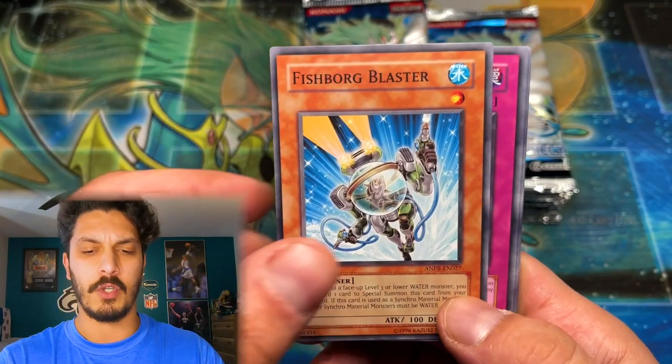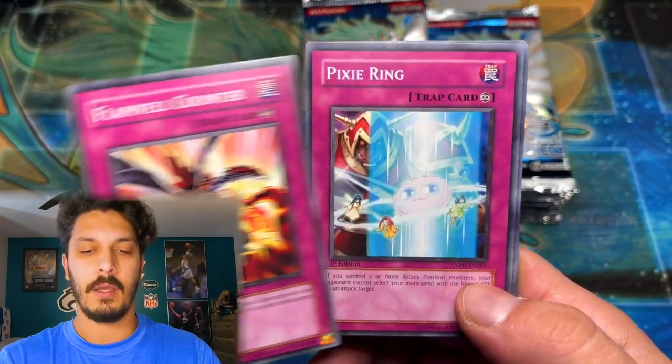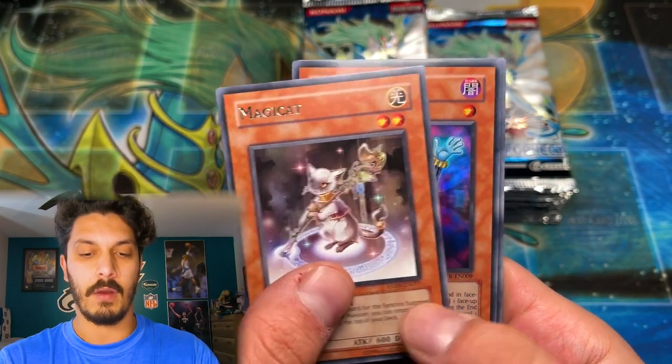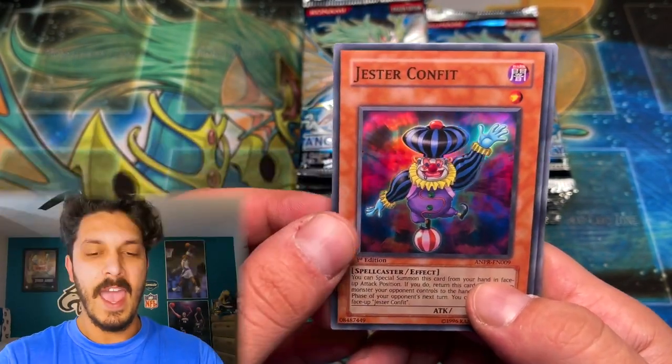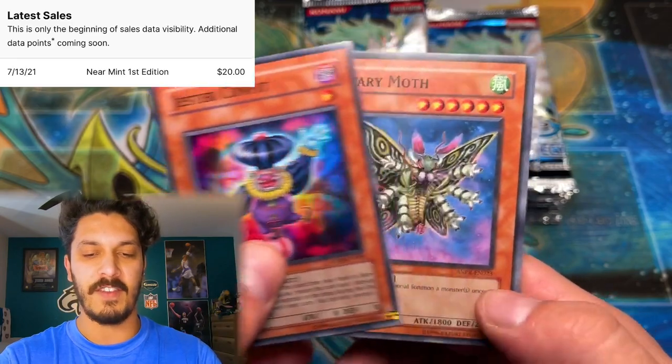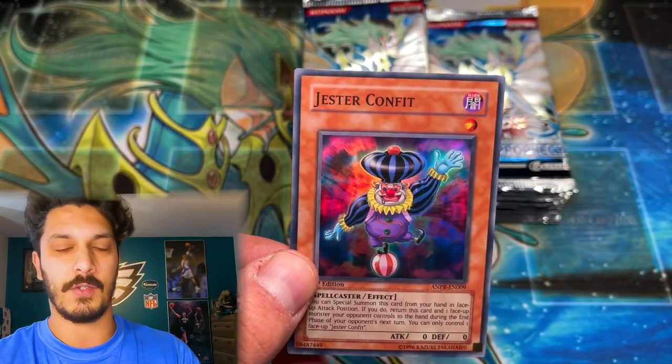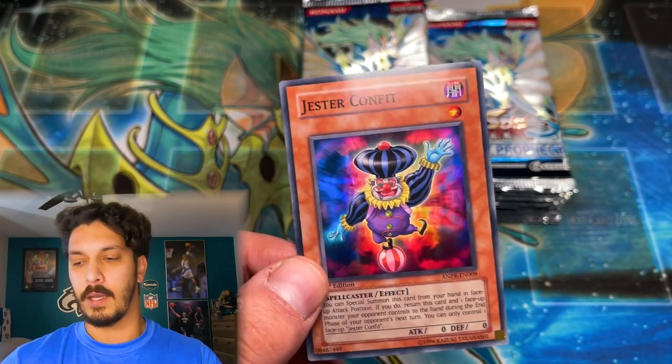I'm also super hungry so I'm literally shaking. It took me a while to set this up — I was trying to figure out a way to not have it connected to my iPad. And there we go — a first edition Jester Confit. Another super rare, and not only any super rare, but the best super rare. We'll take that little guy.